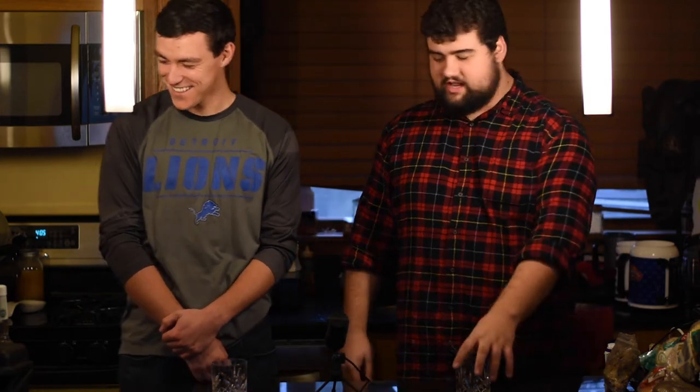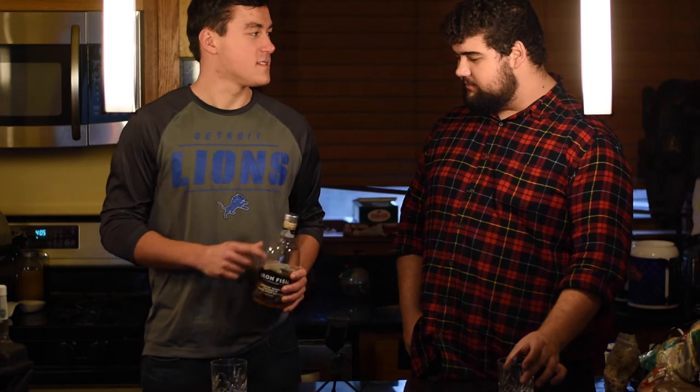Welcome back to The Broke and the Tasteless. I have no money and I hate whiskey, so I have no taste. So today we're gonna be looking at a local bourbon whiskey.